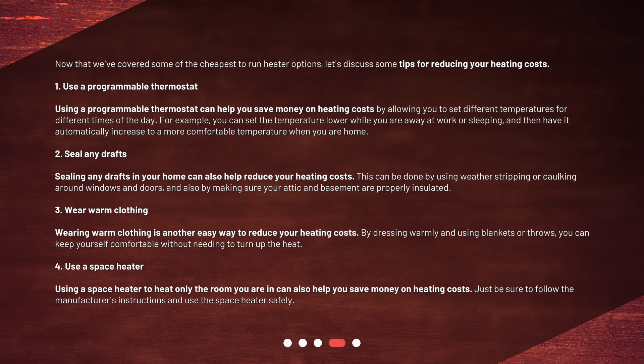Wearing warm clothing is another easy way to reduce your heating costs. By dressing warmly and using blankets or throws, you can keep yourself comfortable without needing to turn up the heat. Using a space heater to heat only the room you are in can also help you save money. Just be sure to follow the manufacturer's instructions and use the space heater safely.